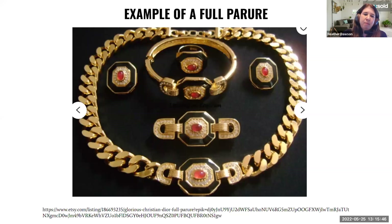One thing to keep in mind: most of these sets, the earrings are usually not pierced — they're usually clip-on backings or those screw-on backings.